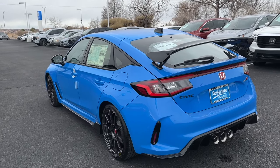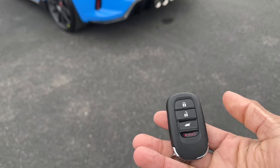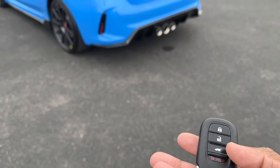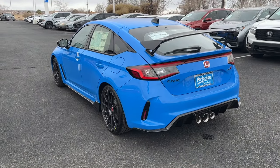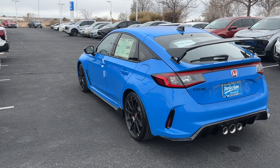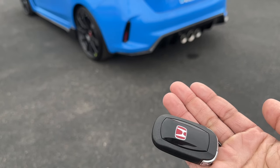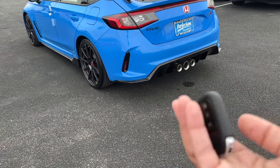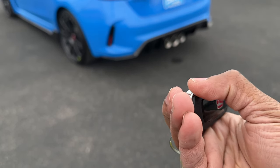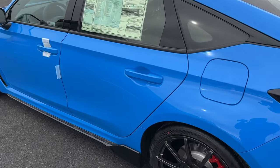Honda has changed their key design, and the Type R gets the new key. You have lock, unlock, trunk release, and a panic button. There's no remote start since this is a six-speed manual — manual transmissions don't come with remote start. If you flip the key over you get a red H instead of a normal H, so you know it's a special car. There's also a physical key blade built in.